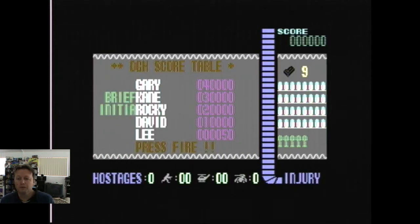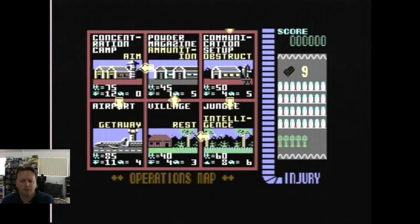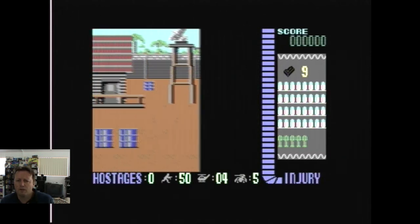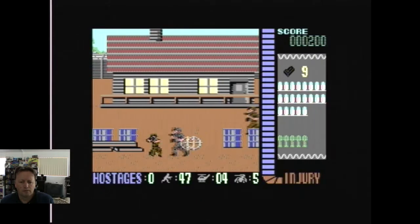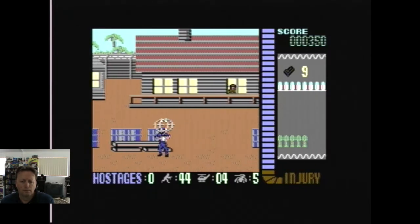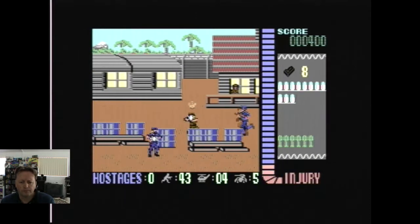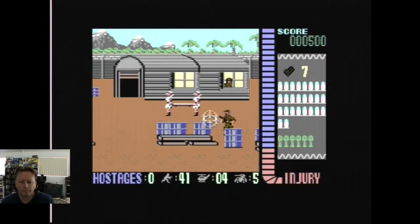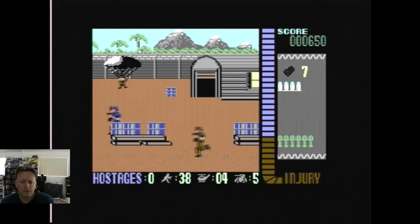Here we go with Operation Wolf on the Commodore 64 — my first direct capture from the computer side of the room. Nine magazines, five grenades. I'm doing this with a joystick — you can actually play it with a mouse. I probably didn't choose the best joystick. Getting a bit of damage here. Gotta make sure you don't shoot the nurses. The graphics are quite clear. Whoops — shot the nurses. Naughty me.